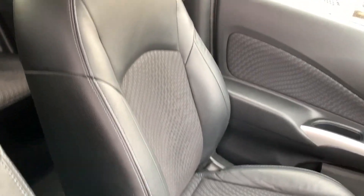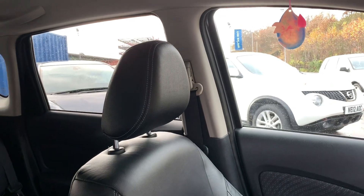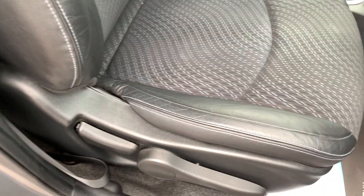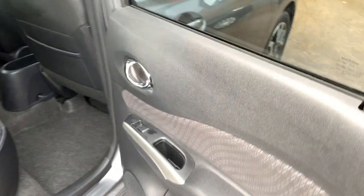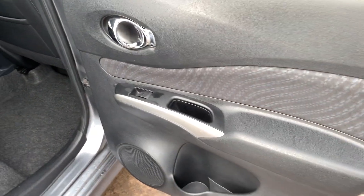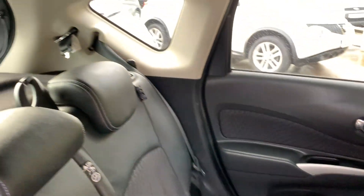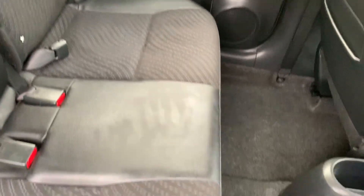Half leather, half cloth seats in grey and black. And the rear of the car, electric windows in the rear. And three seats.